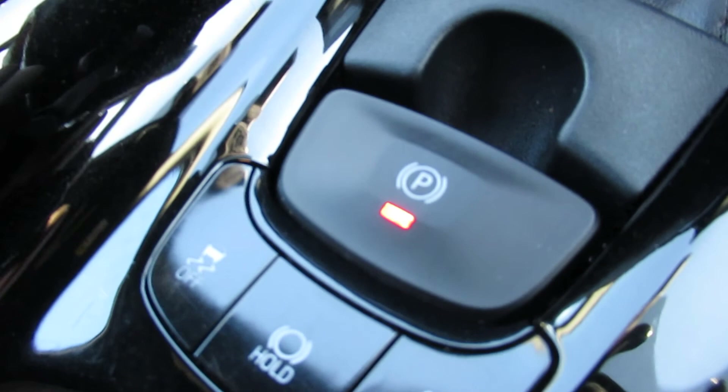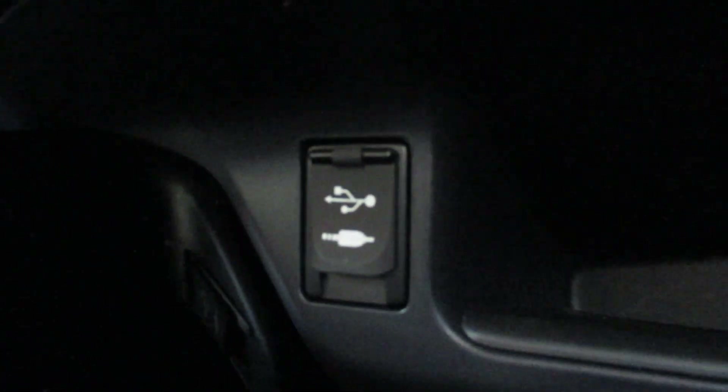Look at your electronic handbrake there, and some other buttons. It's all automatic. Central armrest, very spacious. You do have a 12-volt outlet in there as well, and there are USB inputs and AUX under there.